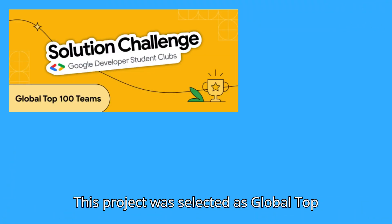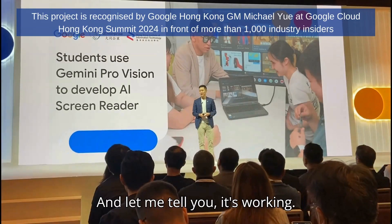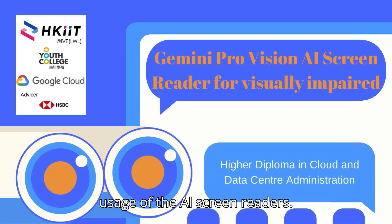This project was selected as a Global Top 100 Team of Google Developer Student Clubs, GDSC Solution Challenge 2024. We are cooperating with non-profit organizations to expand the scope and usage of the AI screen reader. Thank you.